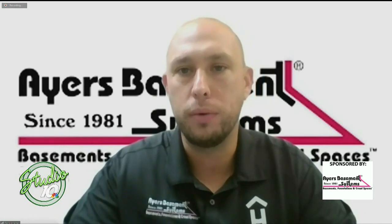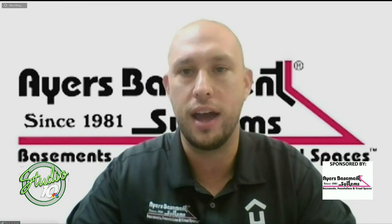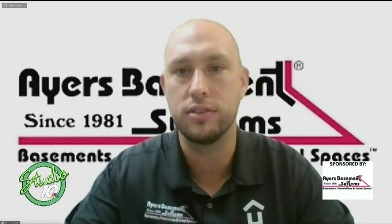If you want to give us a call, we'd love to help you out. You can give us a shout at 866-379-1669, or you can hop on the Internet and visit GoAyers.com.